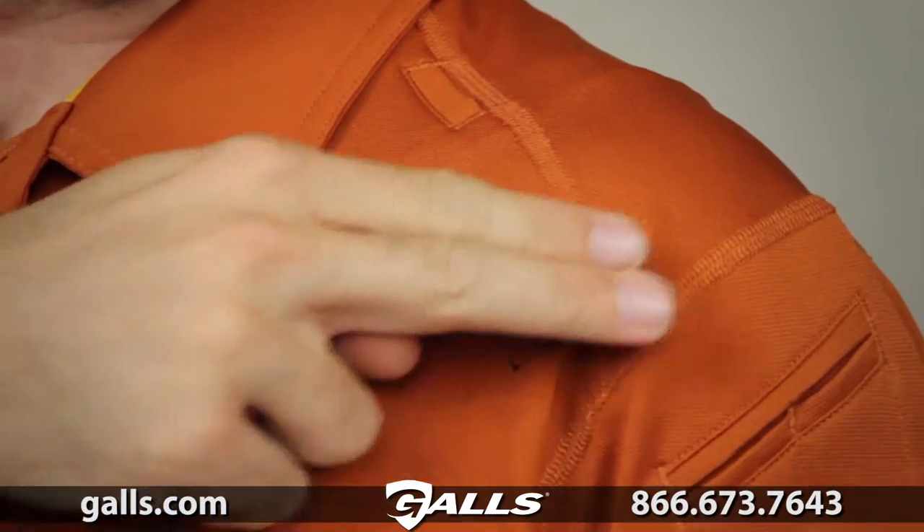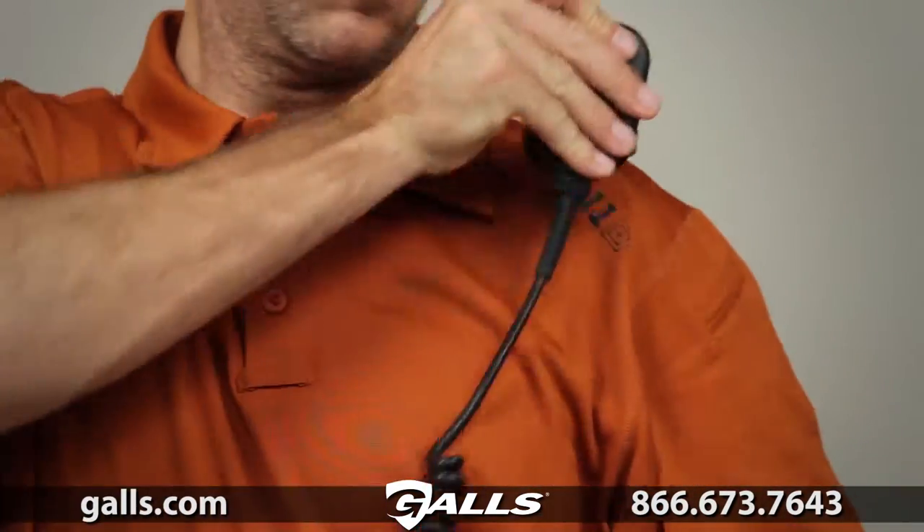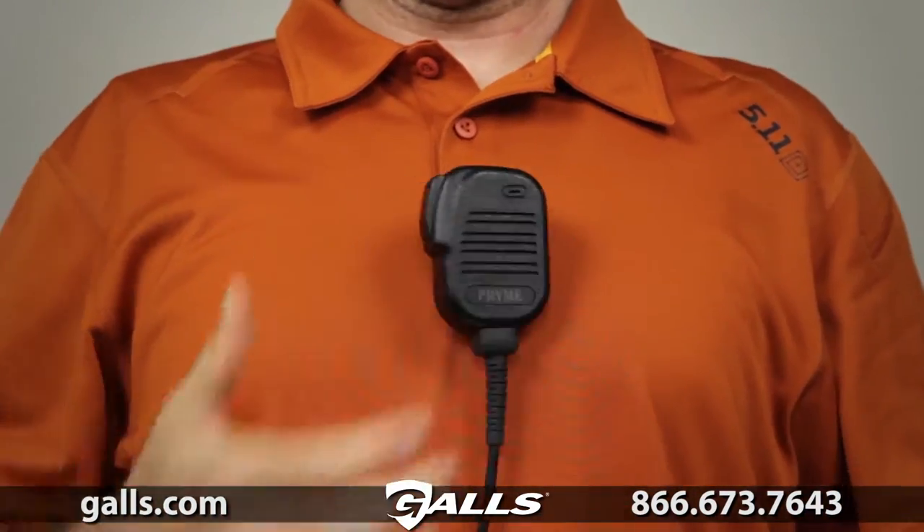This polo has a stylish yet functional design and features mic loops at both shoulders and the front placket to keep you connected.